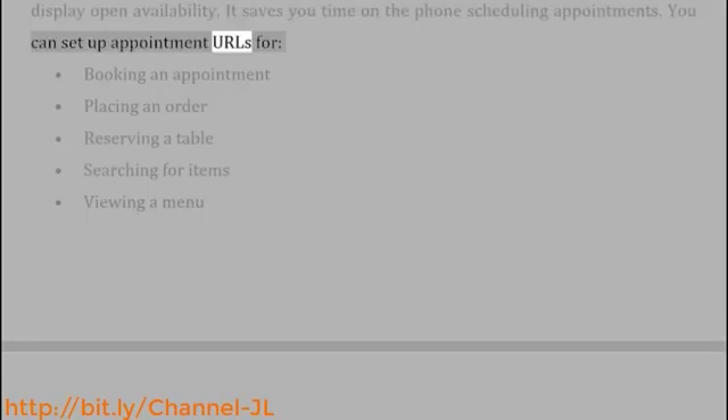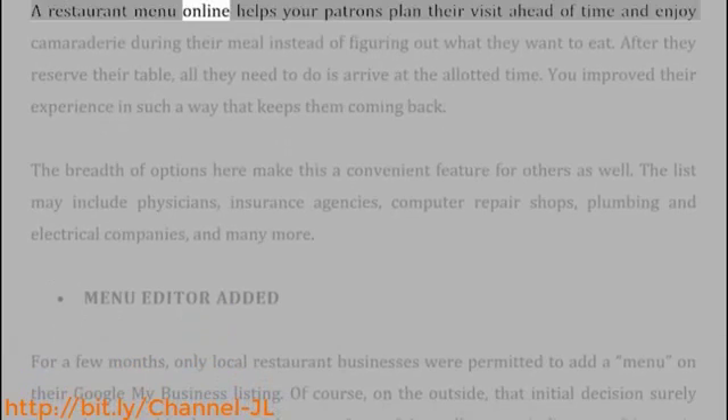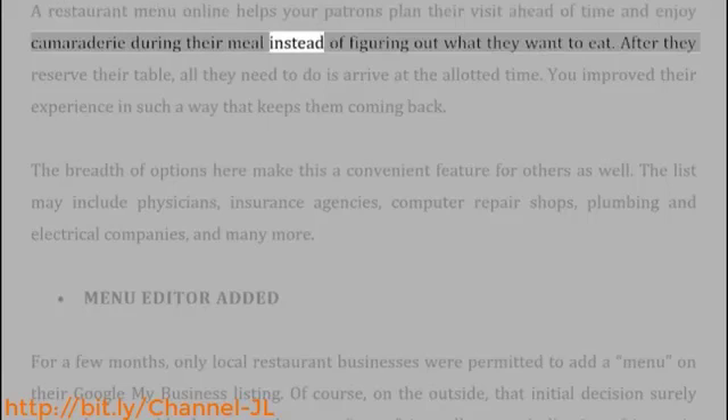You can set up appointment URLs for booking an appointment, placing an order, reserving a table, searching for items, or viewing a menu. A restaurant menu online helps your patrons plan their visit ahead of time and enjoy camaraderie during their meal instead of figuring out what they want to eat.